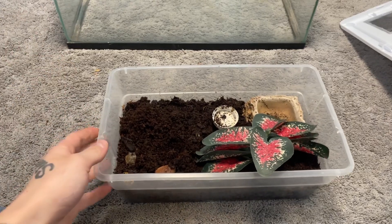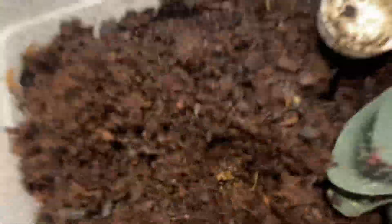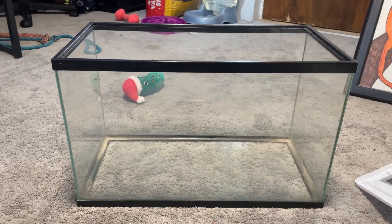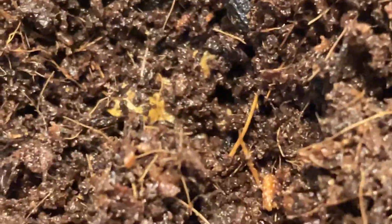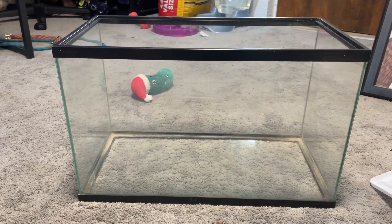This is the enclosure our Pac-Man frog is in now. As you can tell it's not very big — he's right there. But we are going to be upgrading him to this 10 gallon. We're going to fill it about halfway with substrate because they like to dig, as you can tell he's in the dirt there. So we're going to get going with that quick and then show you our new setup for everything.